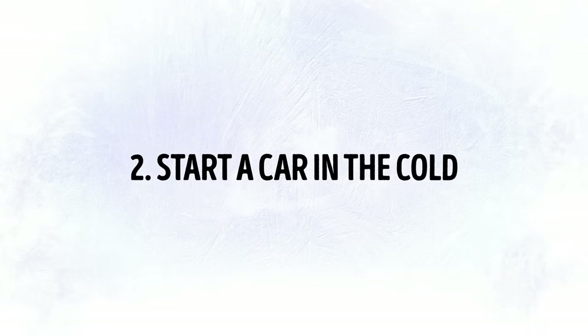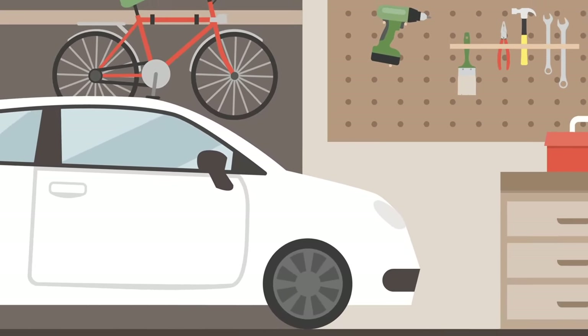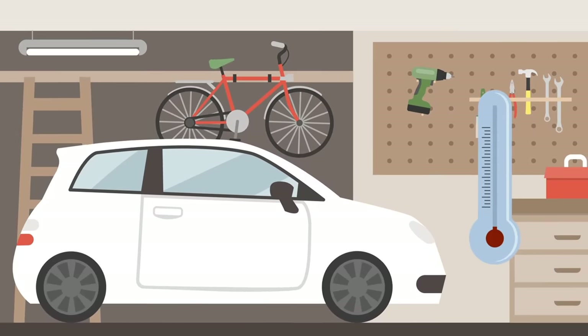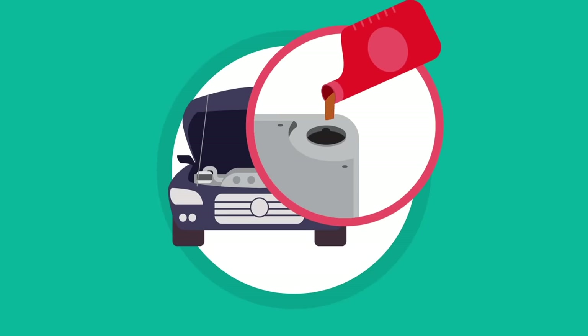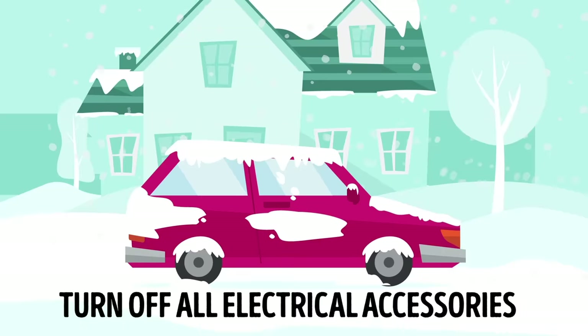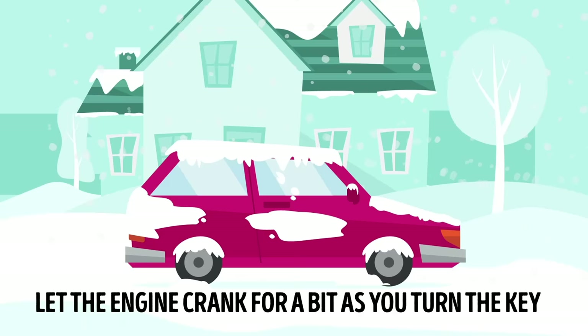Tip 2: Start a Car in the Cold. Parking in a garage or under or near something big, like a tree or building, will keep your car warmer overnight and help you start it more easily in the morning. Use the right type of oil for your vehicle in cold conditions — it's mentioned in the owner's manual. To actually start the car, turn off all electrical accessories including headlights, heater, and defroster, to give all the battery amperage to the engine. Let the engine crank for a bit as you turn the key, but don't run it for more than 10 seconds, as you can overheat the starter motor.